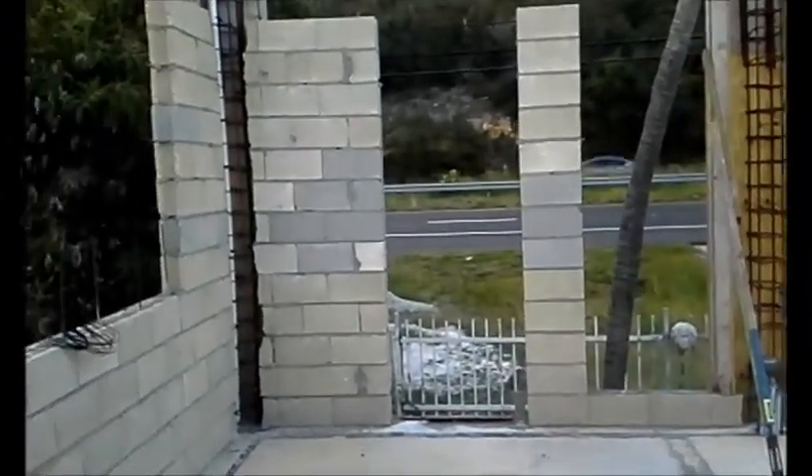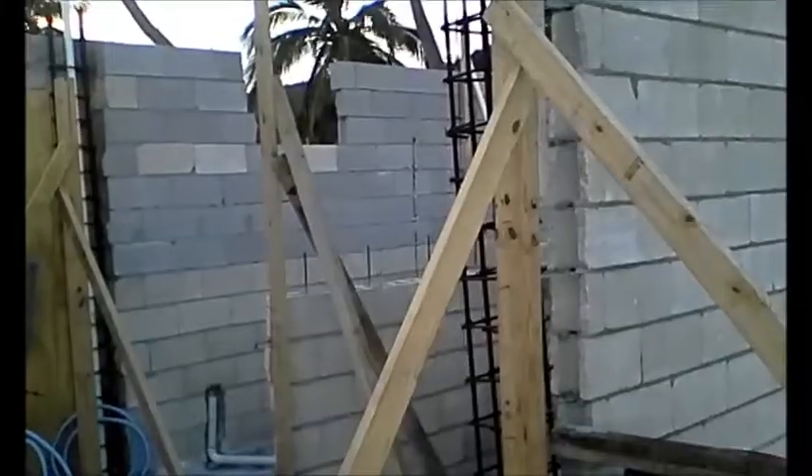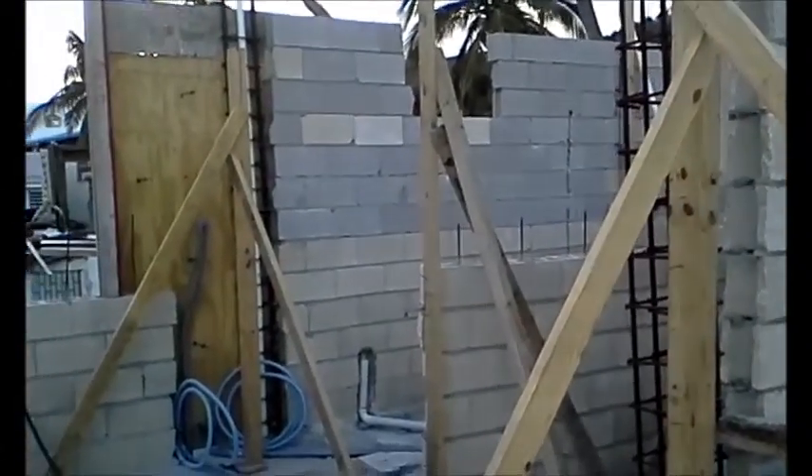The large windows overlook the street. That house in the background was destroyed during the hurricane. There's a cement mixer out there.